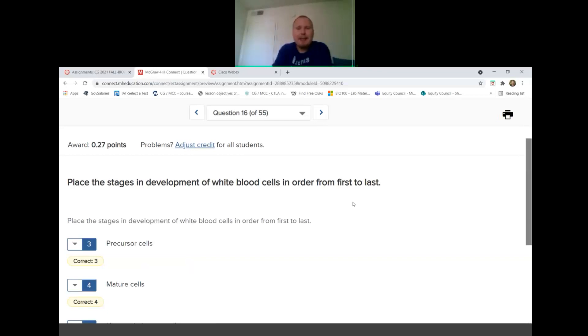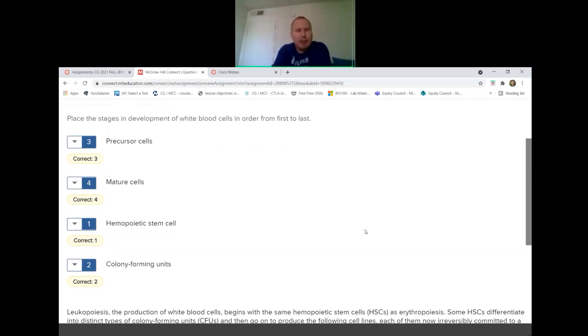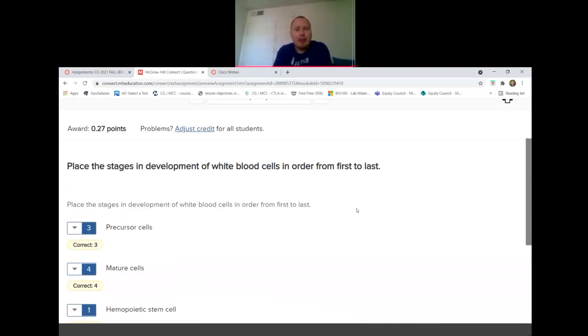Organizing stages in white blood cell development from first to last: hematopoietic stem cells first, then colony forming units, then precursor cells, and finally mature cells. The stem cells are where it all starts and mature cells are the end. Colony forming units are the second step, and precursor cells come just before maturity.